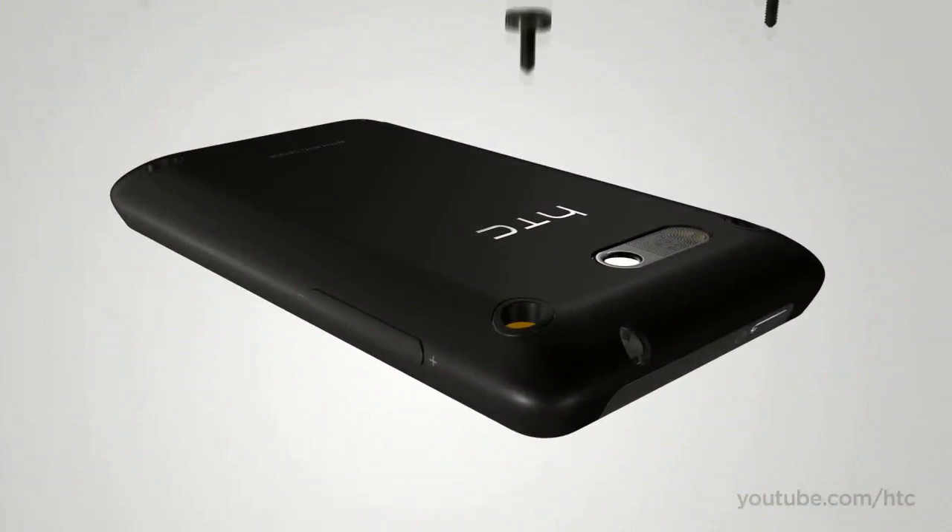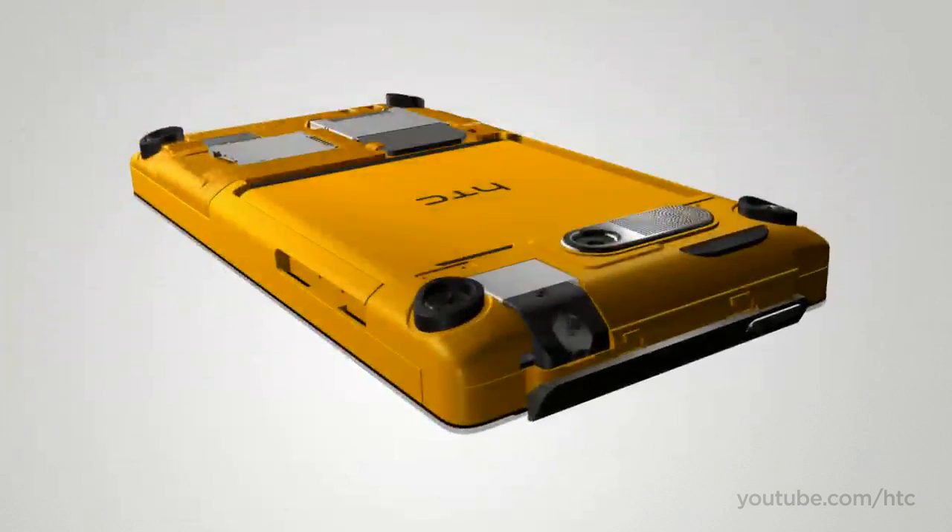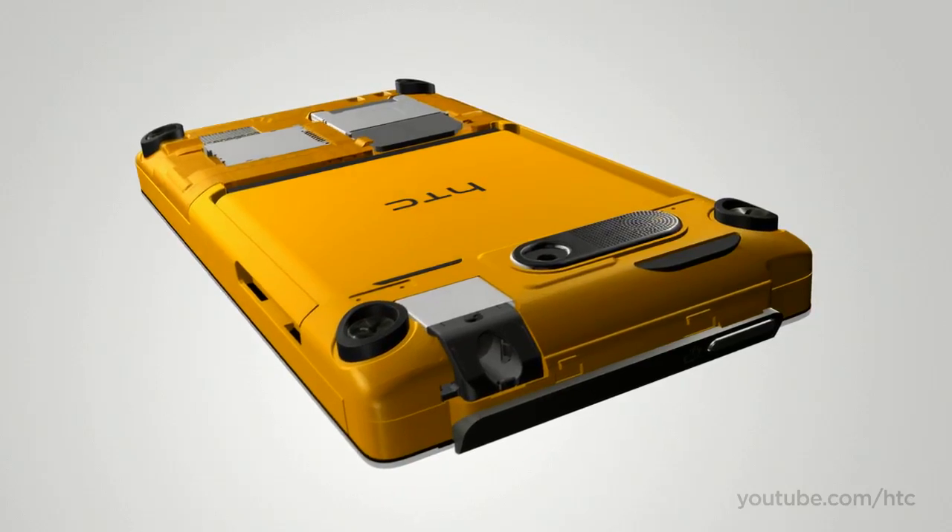The HD Mini combines innovation and refined design. Even the fasteners are celebrated and complement the overall look. Great craftsmanship is visible even on the inside of the HTC HD Mini.